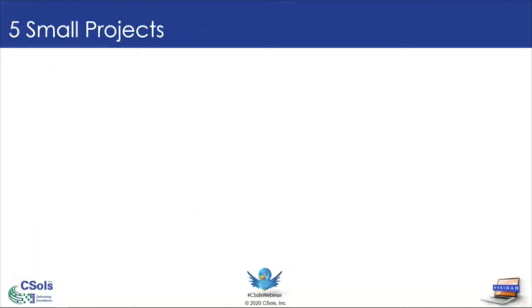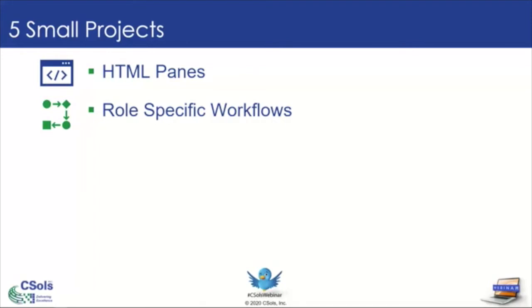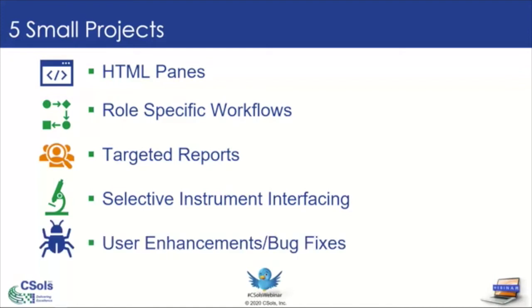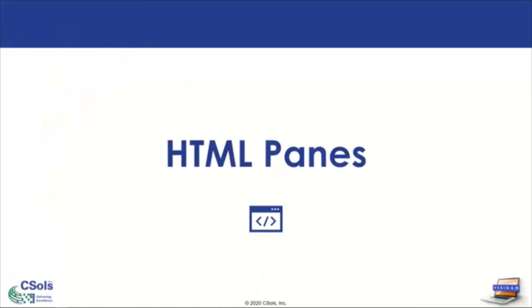The five projects I'm going to talk about that you can leverage as quick wins are: HTML panes — built-in areas in LabWare that allow information to be displayed in a visual manner, so users can get the information they need where they need it in a quickly digestible manner. Role specific workflows — streamlining processes that already exist in your system, focused on a specific user or laboratory process. Targeted reports — ways to increase the readability of your reports by making them targeted to a specific audience or dataset. Selective instrument interfacing — transforming the giant task of interfacing your instruments into quick projects by selectively interfacing them. And finally, user enhancements and bug fixes — how to streamline that process and increase user engagement in the development process.